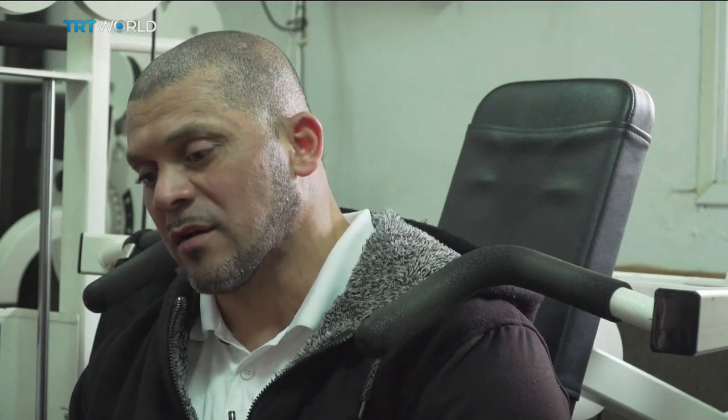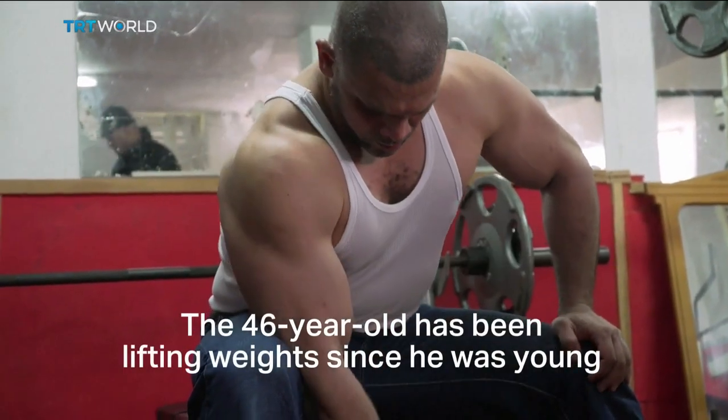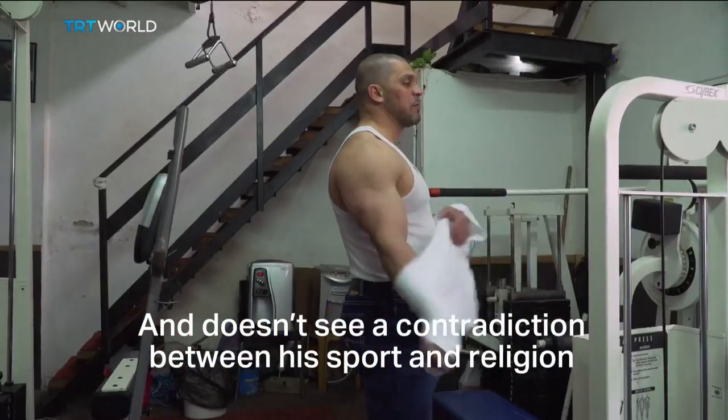That was an unjust decision. As an individual, I'm known as a religious person and a friend to all the people. I'm the only Arab qualified to raise the name of Acre and Arab society. The 46-year-old has been lifting weights since he was young and doesn't see a contradiction between his sport and religion. The religion of Islam encourages any individual to practice sport. The Prophet himself once said: 'A strong believer is better and dearer to Allah than a weak one — and both are good.'